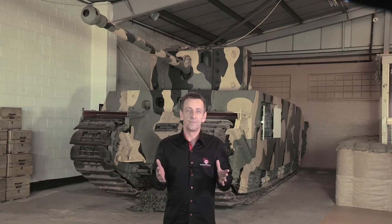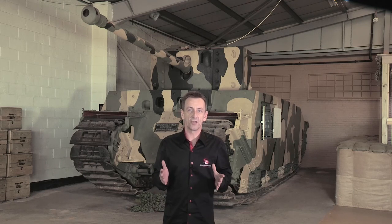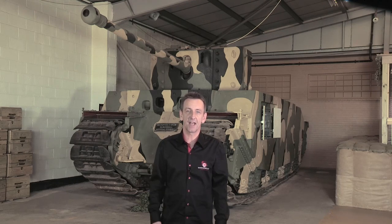This monster behind me is the TOG, or to be more accurate, the TOG 2. And once again Wargaming is at the world famous Tank Museum in Bovington, England, with another unique insight into the world of tanks.